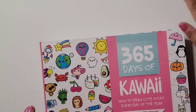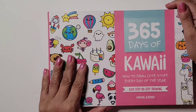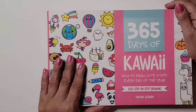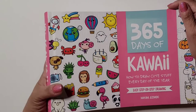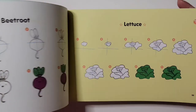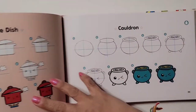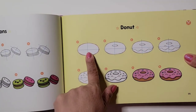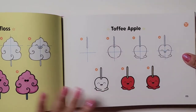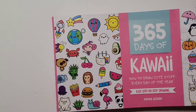All right, this book I got from Michaels. This is '365 Days of Kawaii: How to Draw Cute Stuff Every Day of the Year.' It's easy step-by-step drawing. I figured I'd try to draw some of these cute little drawings to show you step-by-step — like here's a donut. I'll do a review Monday, it'll be cute.